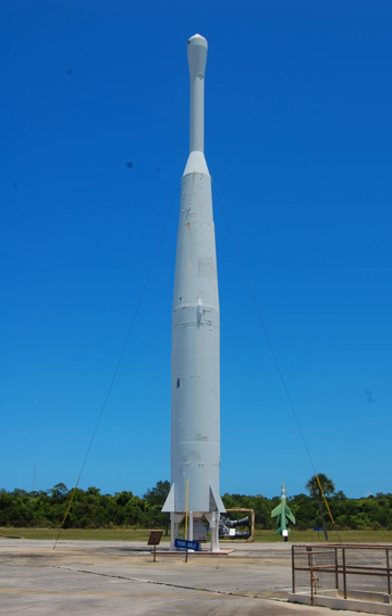The Thor Able was an American expendable launch system and sounding rocket used for a series of re-entry vehicle tests and satellite launches between 1958 and 1960. It was a two-stage rocket, consisting of a Thor IRBM as a first stage and a Vanguard-derived Able second stage. On some flights, an Altair solid rocket motor was added as a third stage. It was a member of the Thor family and an early predecessor of the Delta.